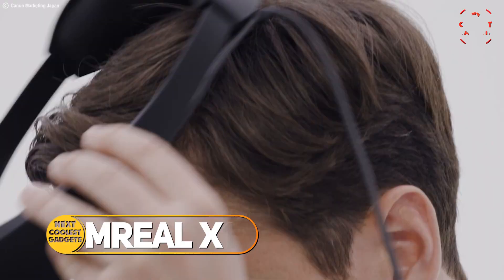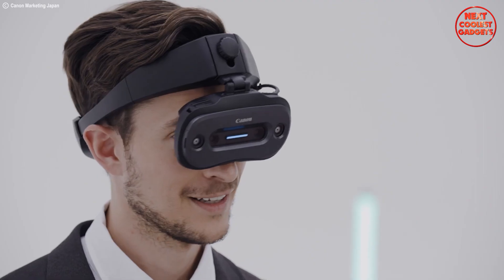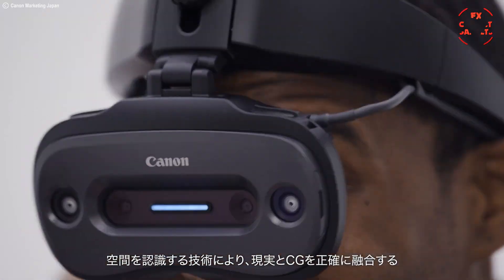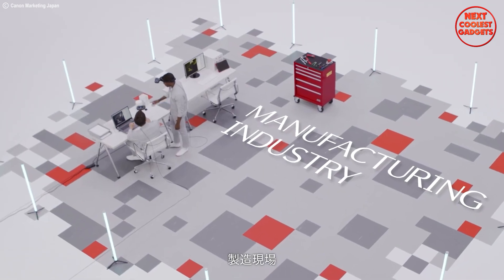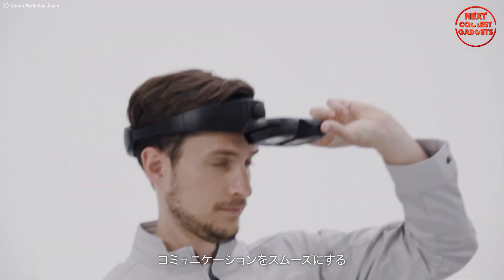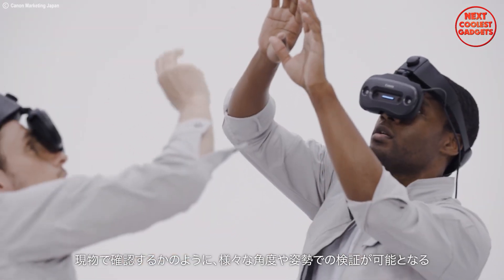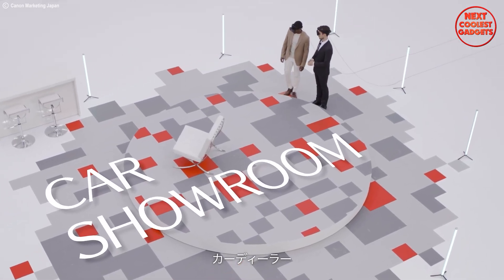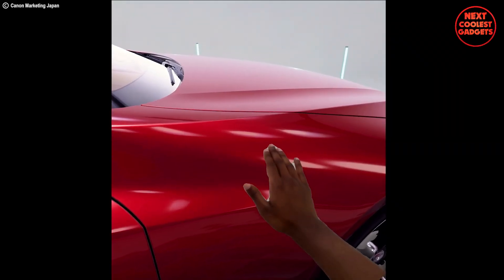The M-Real X1 isn't your typical VR headset. It takes things a step further by utilizing mixed reality (MR) technology, seamlessly blending the real world you see with the virtual world, creating an incredible immersive experience. Imagine this: you're an architect working on a new building design. With the M-Real X1, you can put on the headset and see your 3D architectural model hovering right in front of you at actual scale. Imagine car designers previewing unreleased models in a virtual showroom, or surgeons practicing complex procedures in a risk-free simulated environment.